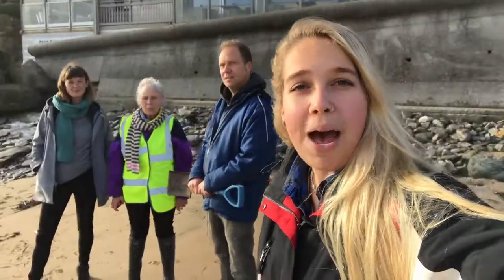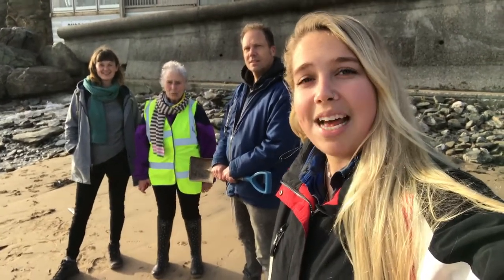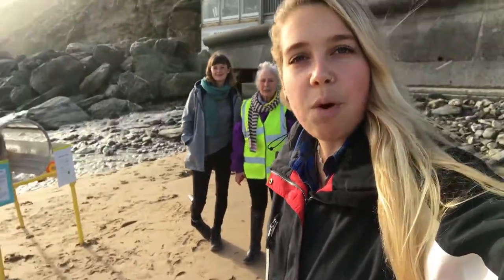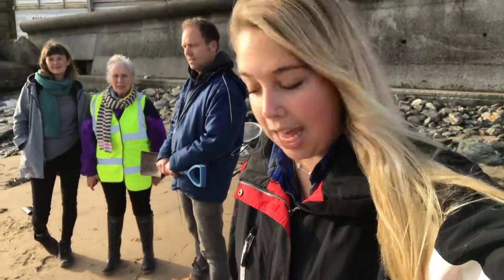Hi everybody and welcome to this week's TuneIn Tuesday. We are so excited to show you one of the first two nurdle trommels in Cornwall. We're lucky to have these thanks to Pat from Final Straw and Basimba Farm Cottages, and Ruth from ZLC Energy. These sponsors have provided us with two nurdle trommels, and we have one here with us today at Watergate Bay Beach to try and remove some nurdles.